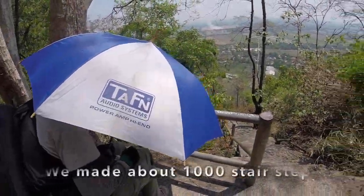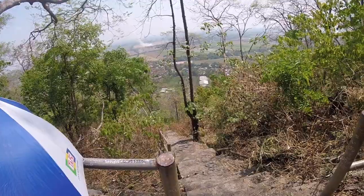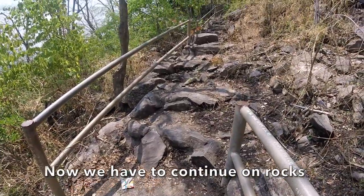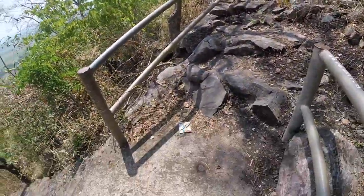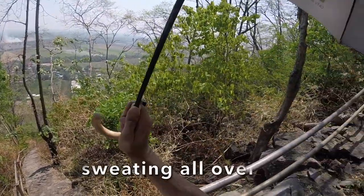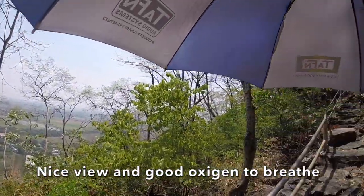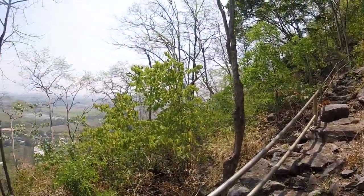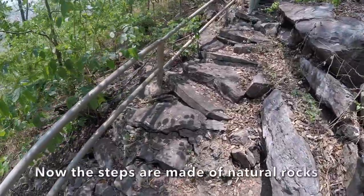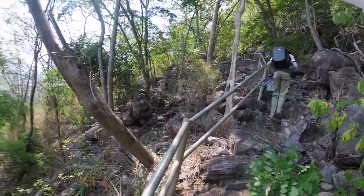Okay, now we have about a thousand steps done. So this is the water. It's a natural plant — I think it's a natural plant.